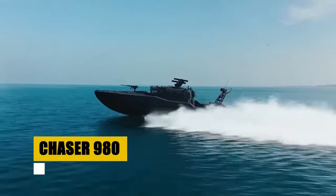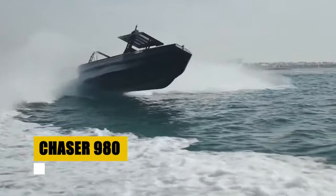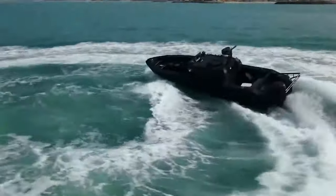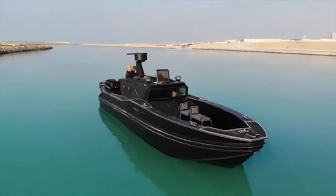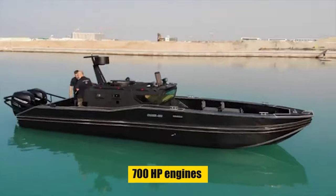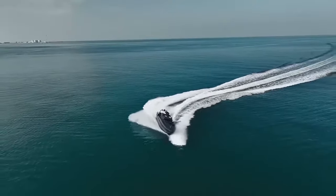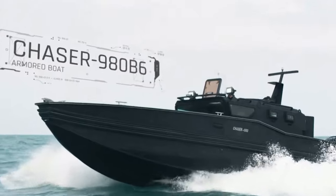Say hello to the Chaser 980 by AXM Marine, designed for diverse maritime missions from search-and-rescue to special ops. Its HDPE hull offers durability and impact resistance, while advanced armoring protects its crew. With EN-1063 BR-6 standard armoring and bulletproof glass, empowered by 700-horsepower engines reaching up to 45 knots, the Chaser 980 combines performance with protection, engineered for the challenges of modern maritime operations.